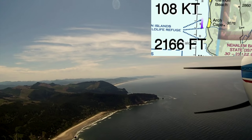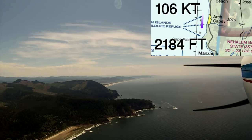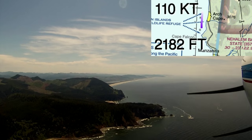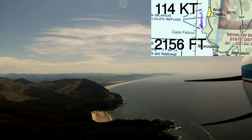The Nehalem Bay Airport in Manzanita, Oregon is an interesting destination that I've heard a lot about. It's co-located with a state park, so there's camping along with other activities, beach access, and sometimes horseback riding available right near the field. But I've also heard that it's a difficult field to get in and out of.